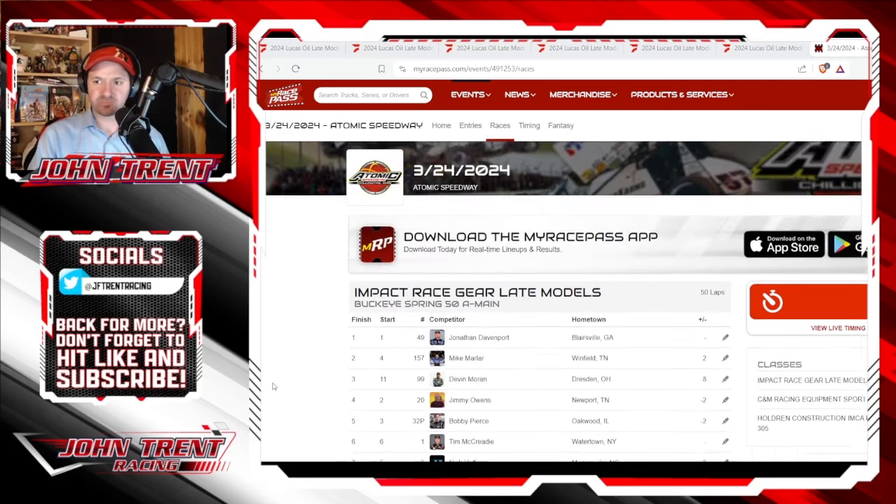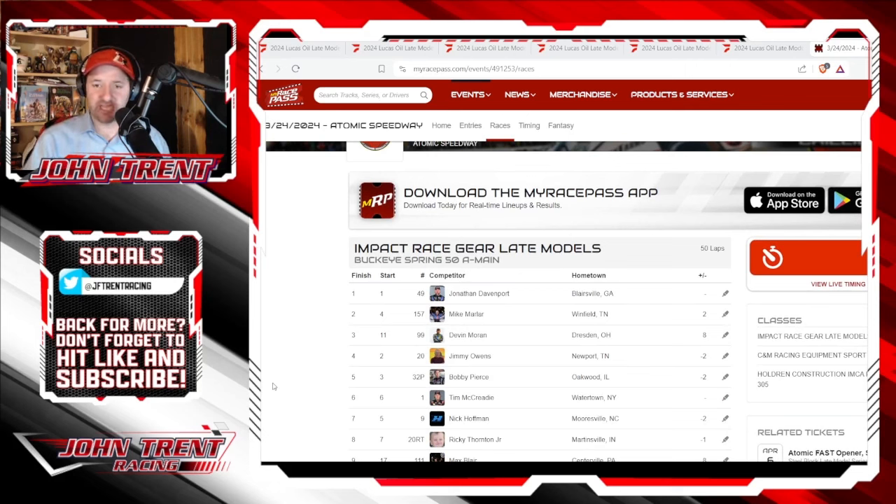That is how they finished at Atomic. I thought this could have potentially been a race of the year candidate if we had kept them going — if we didn't have that spin by Boom Briggs that brought out the caution with about 30 laps to go, because we were getting some really exciting racing between J.D., Mike Marler, and Jimmy Owens. You had McCready getting in there, Bobby Pierce creeping into the picture — almost a five-car battle for the lead with a ton of lap traffic. Unfortunately it just didn't pan out that way. The caution really allowed Jonathan Davenport to run away with it. He never looked back, was never really challenged after that, and just absolutely dominated. Congratulations to him — it was a great win, especially after he struggled last night at Brownstown. Tonight he did not struggle. He dominated. Let me know what you guys made of the race at Atomic in the comments below.